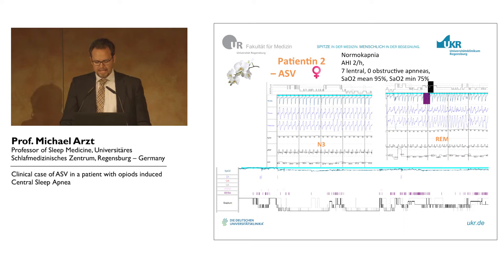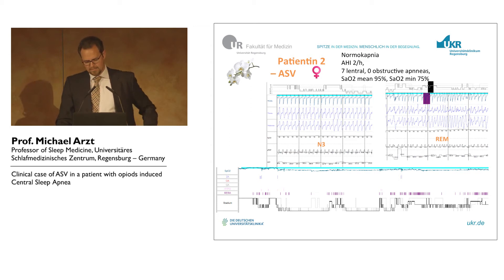And on ASV, the patient had a good response. Most of the time it was pure ventilation, like BiPAP ST. And in REM sleep, when the likelihood for central apneas is lower, we saw the spontaneous breathing of the patient. The sleep pattern was not optimal, but it improved significantly. Also, the patient had symptom relief and the excessive daytime sleepiness improved.